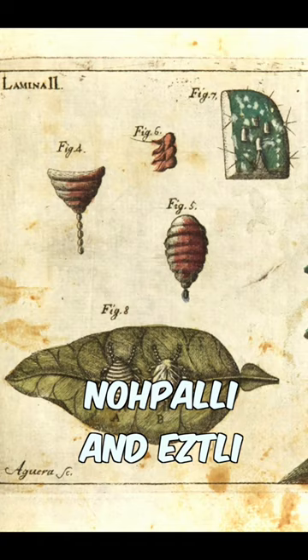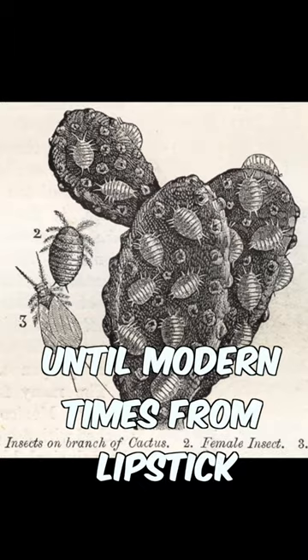This was highly sought out and used up until modern times, from lipstick to food coloring. In fact, up until not too long ago, those pink frappuccinos from Starbucks were made from the same dye from the cochineal insect.